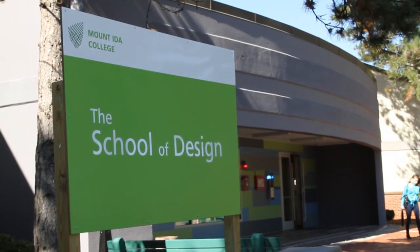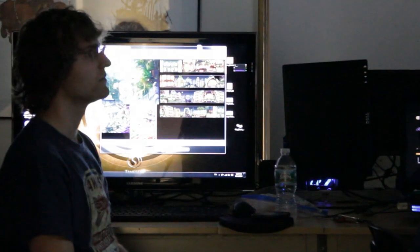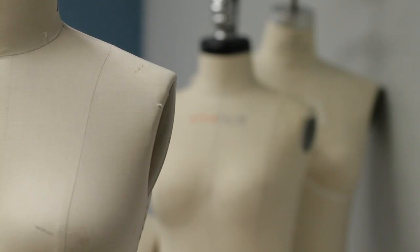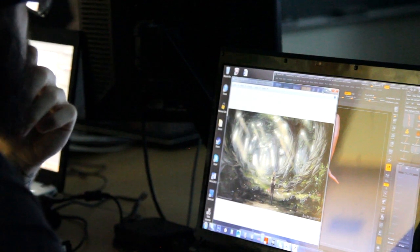At the School of Design at Mount Ida College, we offer a wide variety of design disciplines: graphic design, interior design, fashion design, fashion merchandising marketing, animation, game art and digital visualization.